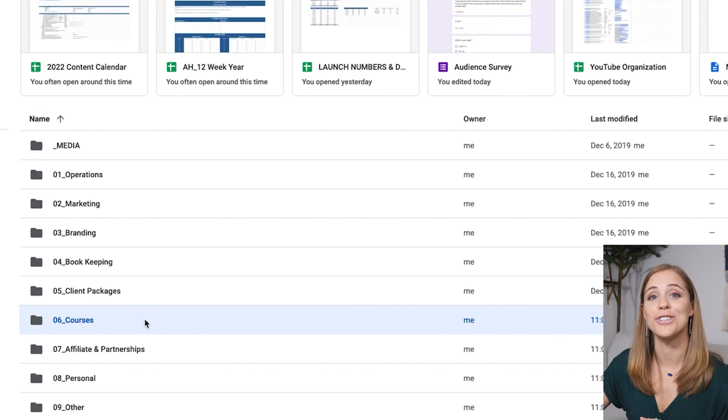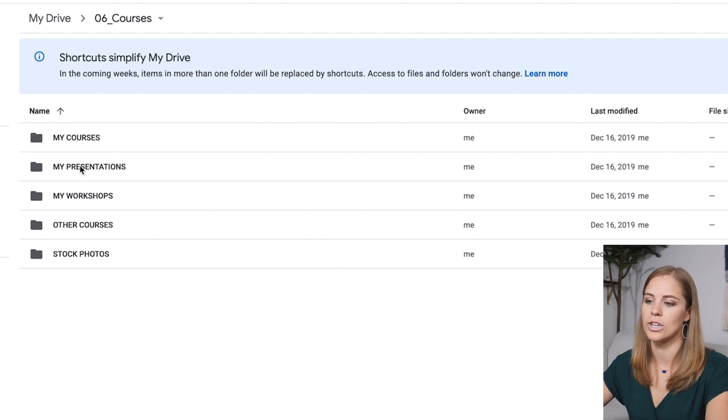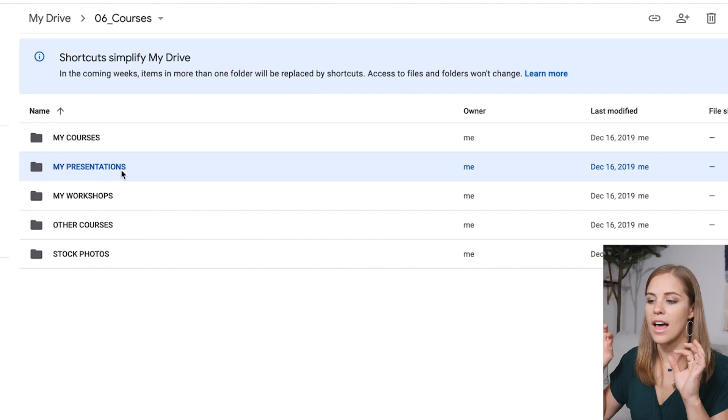The next folder is the courses folder. If you're a course junkie like I am, you'll love this. I have taken many courses as well as created my own. When I click into the courses folder, I have my created courses, any presentations I've put together, and workshops. Anytime I get hired to speak or do a presentation to a group, I put that presentation in here — that way I can go back and see what I previously talked about so I don't have to start from scratch.